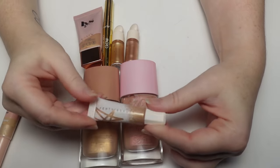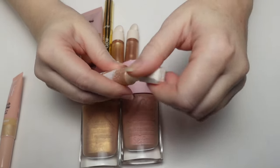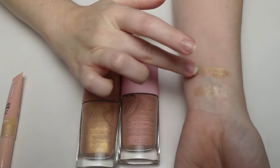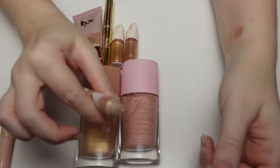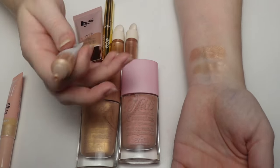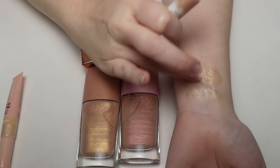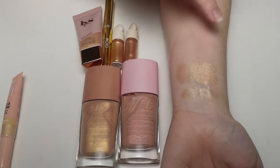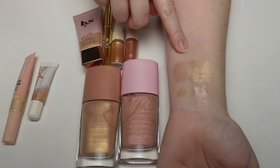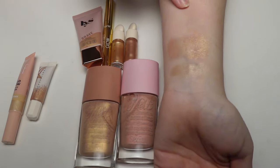The Fenty Beauty liquid highlighter — this came as a set of two but I gave the other to a friend as it was too dark for me. This one is in Hustla Baby 2.0 and it's a really pretty formula. The applicator can get messy with too much product coming out, but what I like to do is mix it in with a liquid blush for a glowy blush effect. I also prefer applying liquid highlighters with a brush rather than a beauty blender.